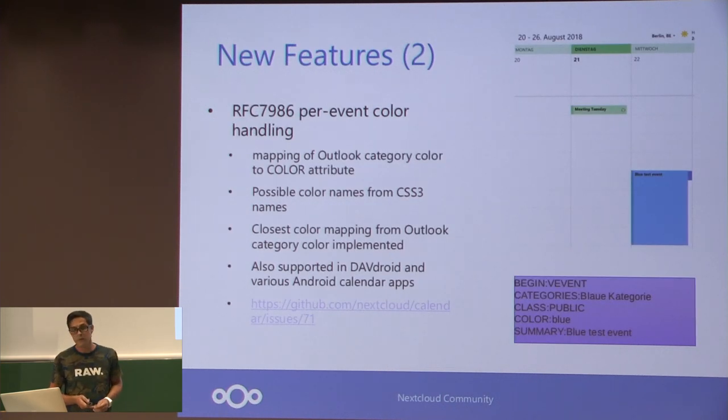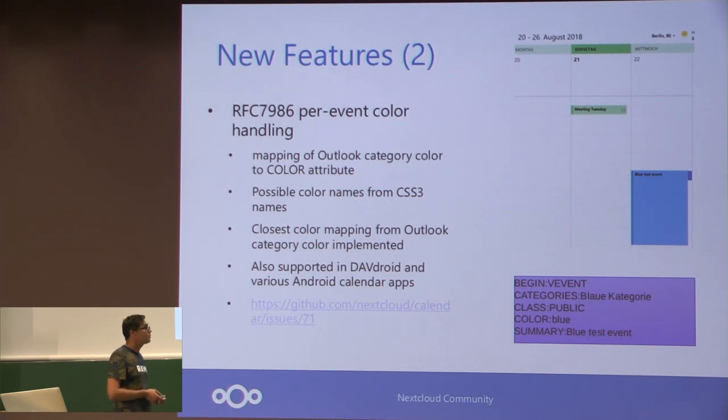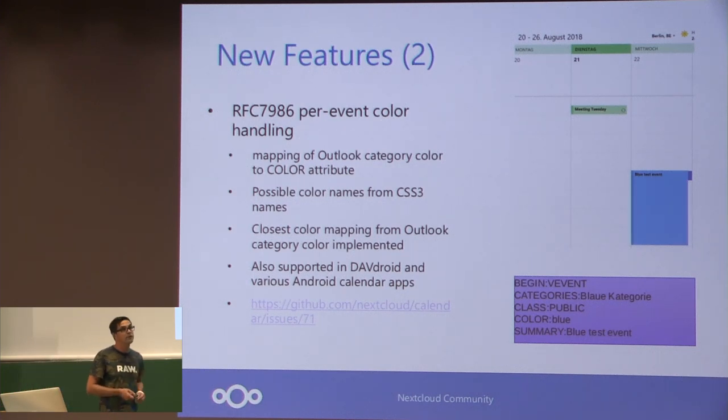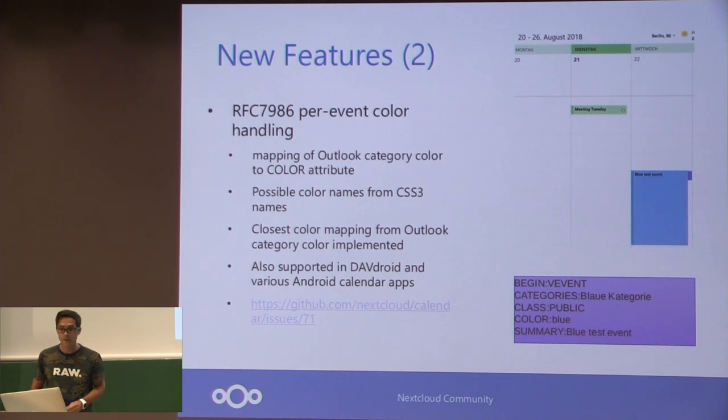Another interesting new feature: we already had support for calendar colors, but now we also have support for event coloring, which is a nice feature. It's an RFC extension — RFC 7986 — an iCalendar extension color attribute. Unfortunately you can't use a random color; you need some fixed CSS color names. In Outlook you have category colors which are also fixed, so we need a mapping and we implemented that — you can map to the nearest Outlook category color. It's also supported in DAVdroid, so you can sync your event colors to your Android phone from Outlook via the server. It's also a feature request in the Nextcloud calendar app with an open issue and even a bounty, so it's quite interesting.